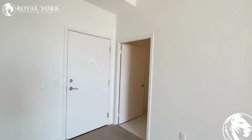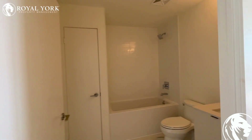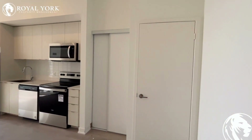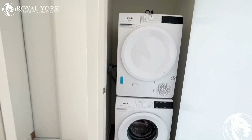Moving inside, welcome to this gorgeous entryway. Directly to the left when you walk in you have your upgraded bathroom with a full tub and shower, additionally a linen closet straight ahead, and off to the right we do have a coat closet as well as your ensuite washer and dryer. Absolutely stunning.